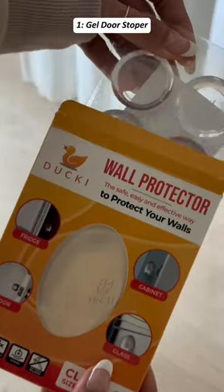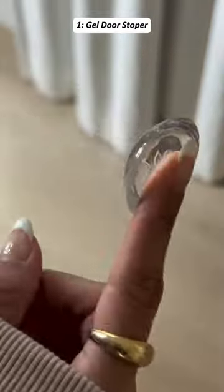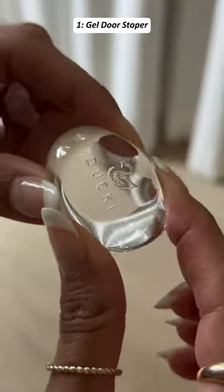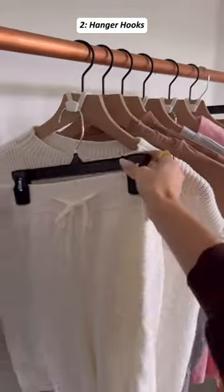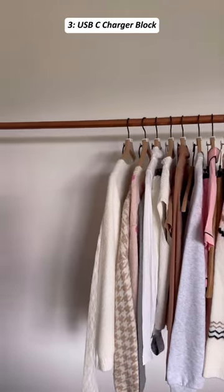Amazon gadgets you must need. This is a gel door stopper, which protects walls and reduces noise from swinging doors in your home. These are hanger hooks that organize clothing sets and help put together outfits for the week.